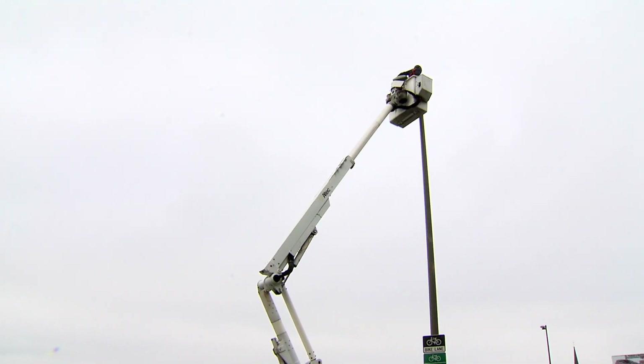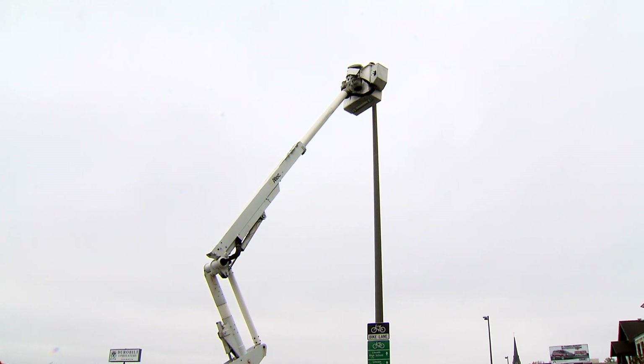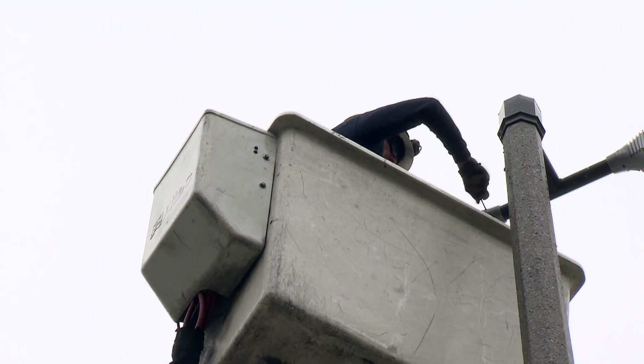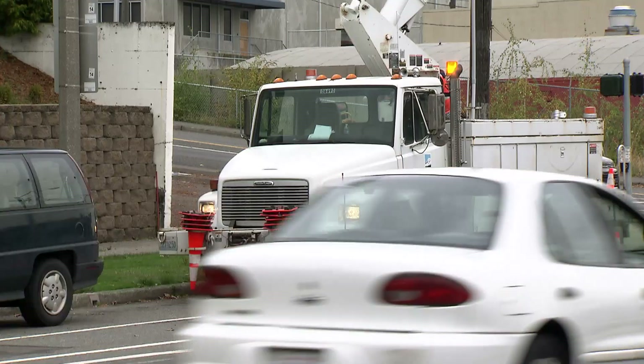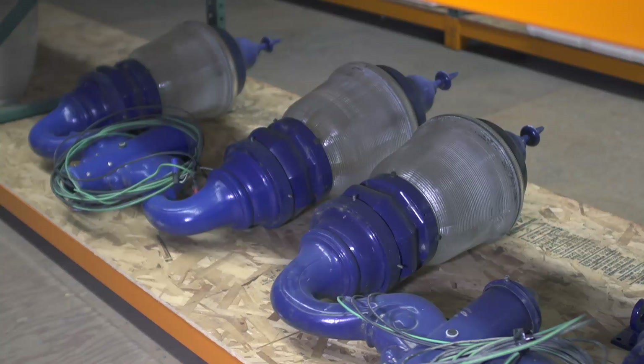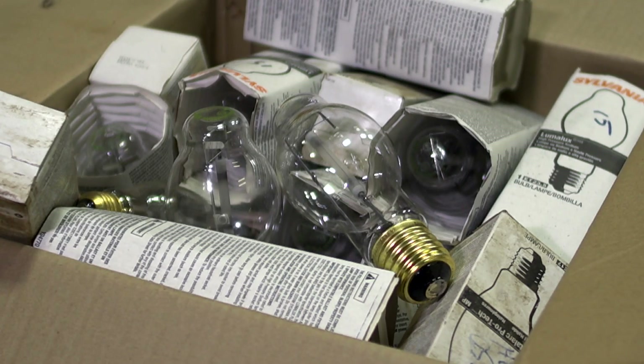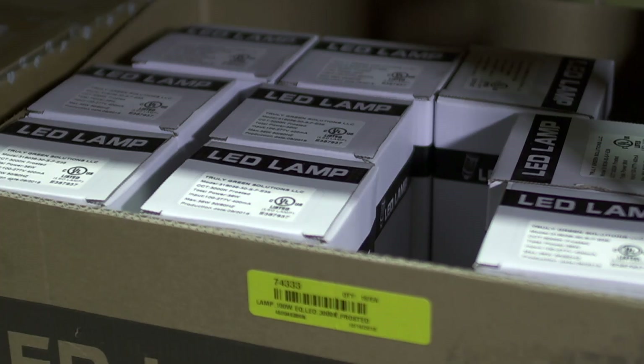16,000 fixtures were changed out over the course of the project, which took less than a year. There are still some lights on the docket to be switched out to LED. Some lights can't be changed because of the wiring, and some are ornamental fixtures — like changing a chandelier in your house. We are in the process of changing those to an LED lamp over the course of the next year.